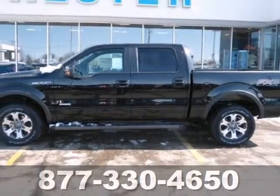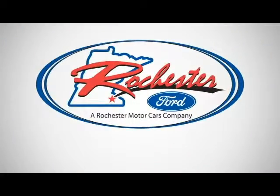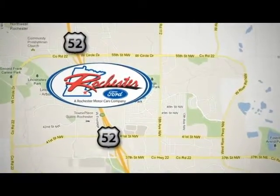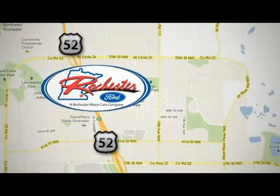Come see it for yourself today. Experience the difference at Rochester Ford. We're conveniently located between 41st Street and 55th Street Northwest on Highway 52 in Rochester, Minnesota.